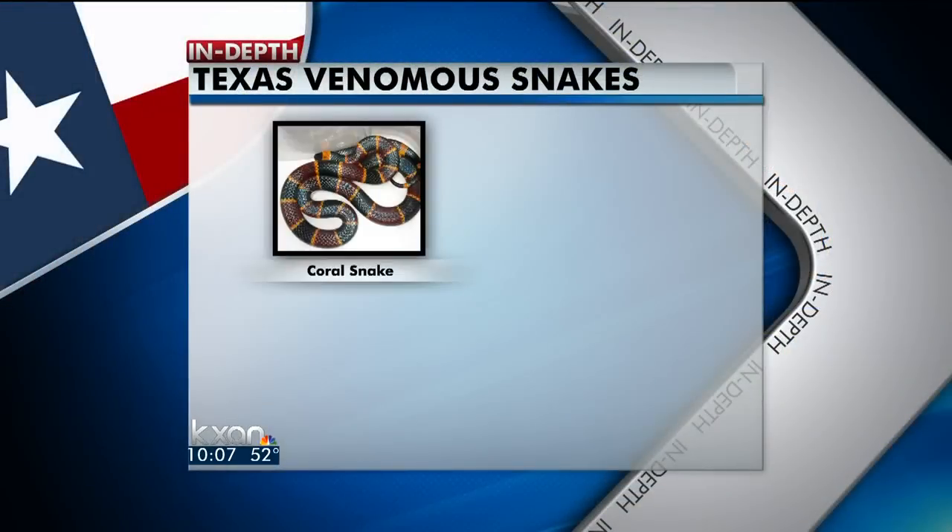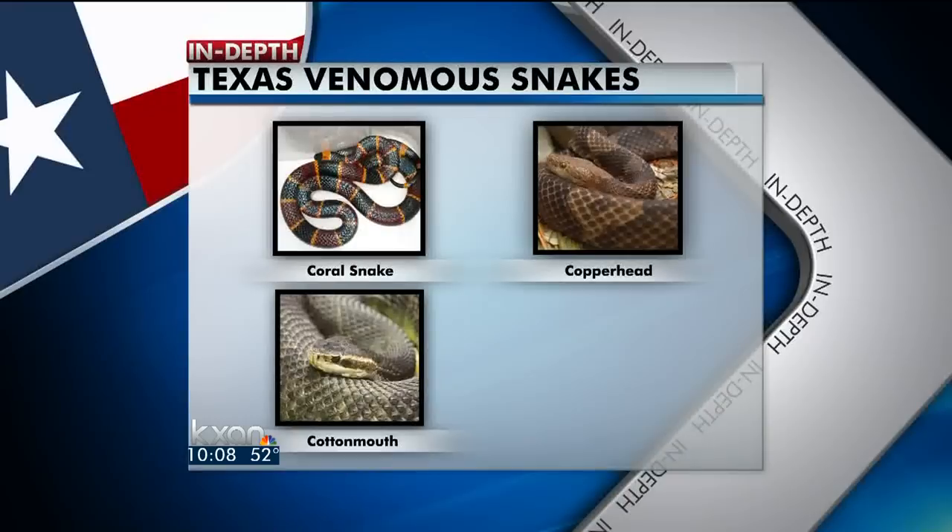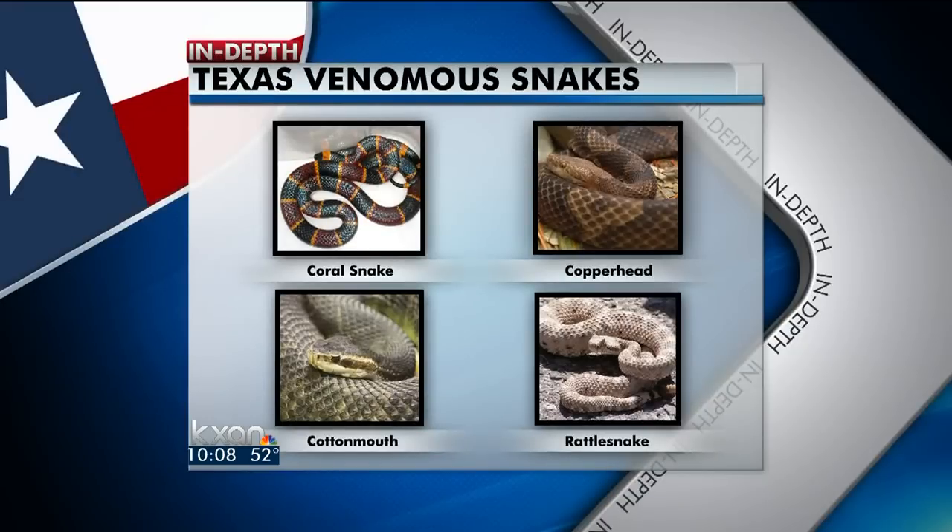Here in Texas, there are four main types of venomous snakes you need to look out for. In addition to the coral snake, copperheads blend in with leaves and like to hide under logs and other debris. Cottonmouths, or water moccasins, like ponds, ditches, lakes, and marshy areas — and these can even be aggressive, sometimes growing to nearly six feet long.